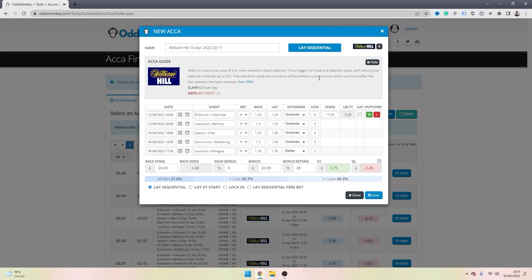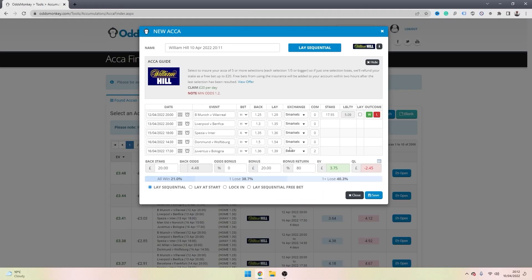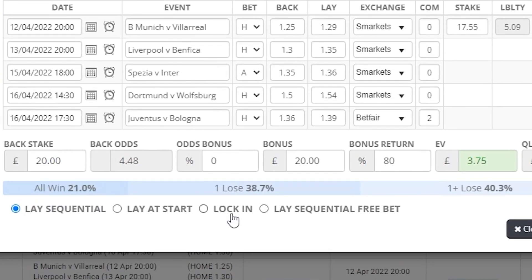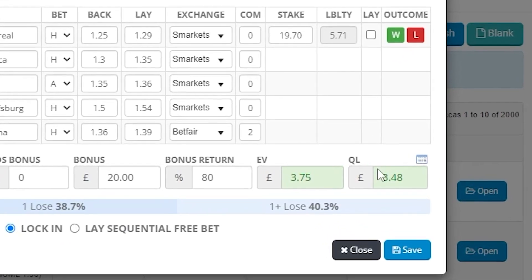Once we've opened our acca, we can have a quick look at the bookmaker's terms and conditions which OddsMonkey provides. The terms are: select to insure your acca of five selections or more, each selection needs to be at least 5/1 or bigger, and if just one selection within your accumulator lets you down they'll refund your stake up to a £20 free bet. This is how we're going to make this profitable — using this bookmaker promotion to lock in profit. We're going to select the lock-in option, and once we do, the EV and qualifying loss both show as positive.